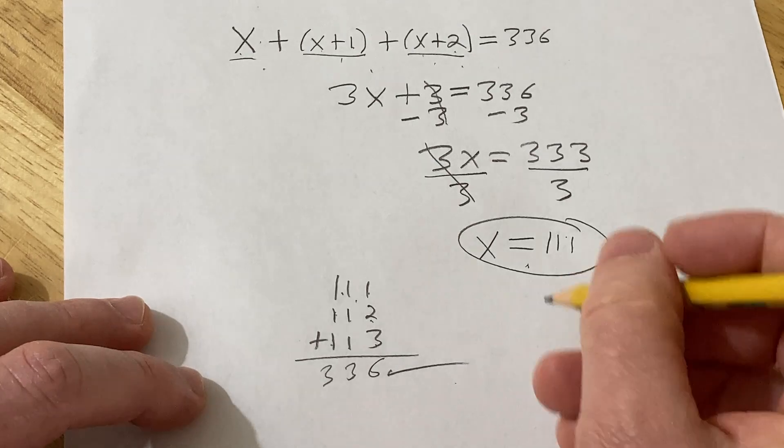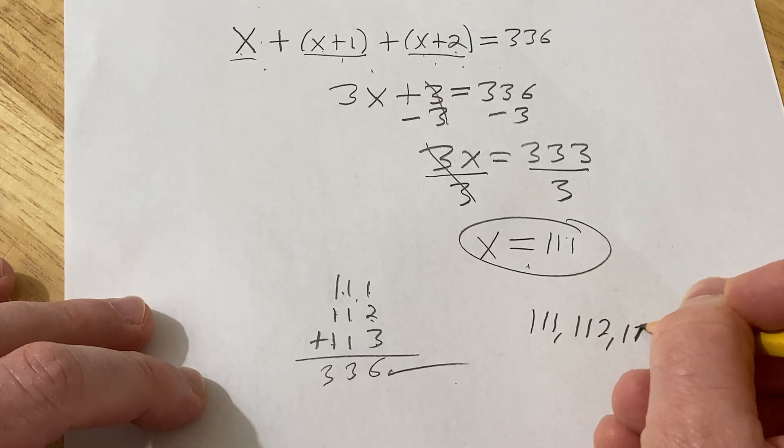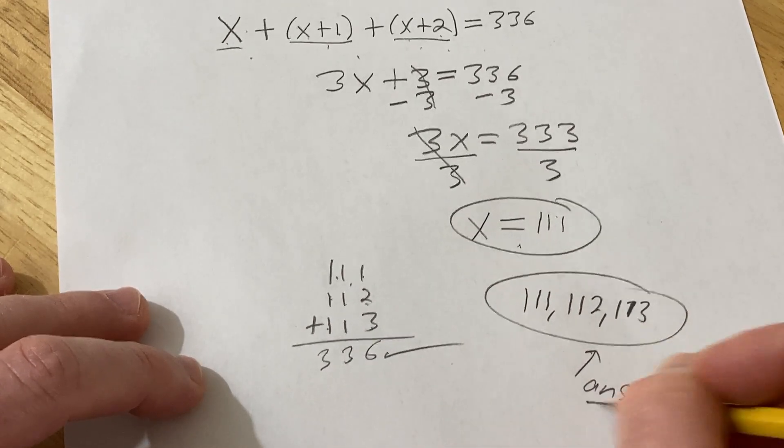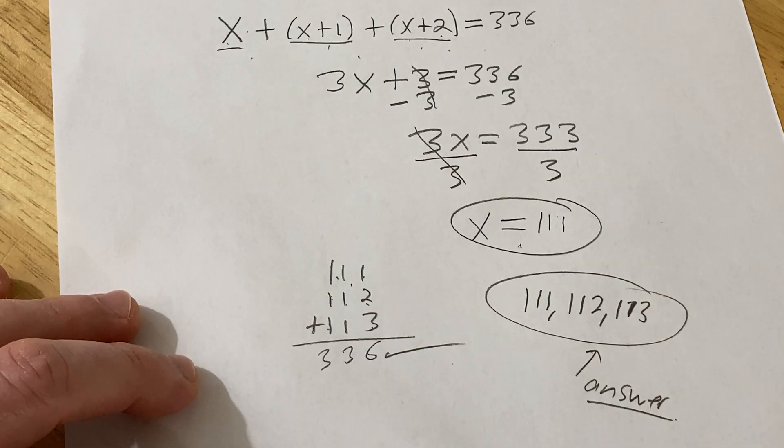So we found three consecutive integers: 111, 112, and 113. This is the answer whose sum is equal to 336. I hope this video has been helpful to someone. Good luck.